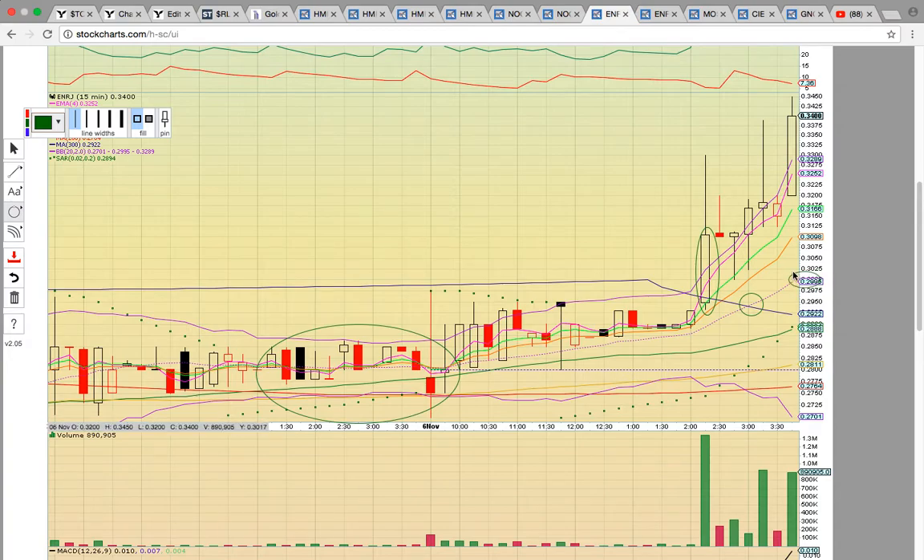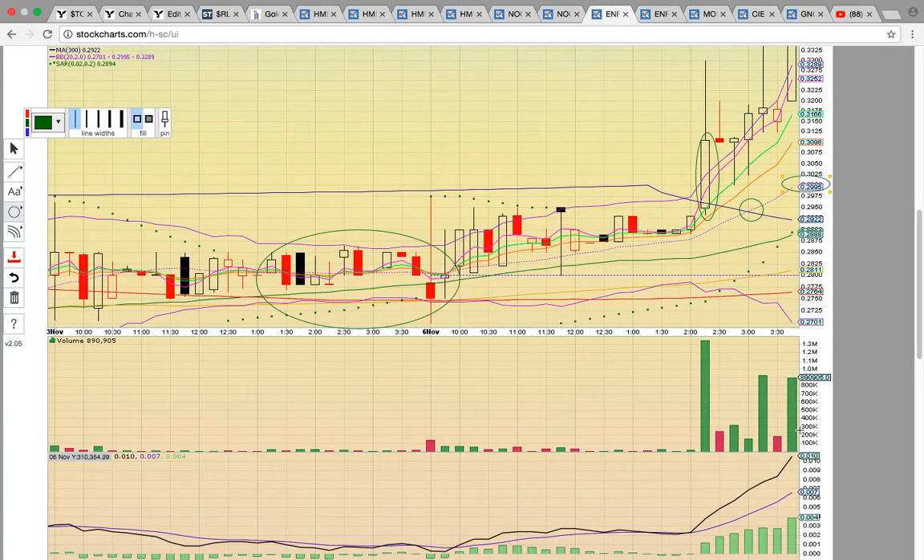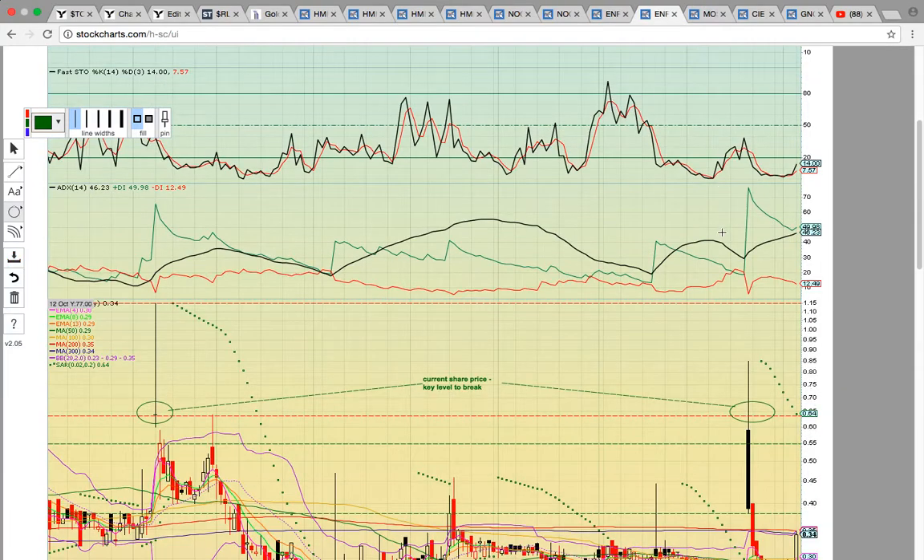As long as this middle Bollinger Band is holding at basically 30 cents, the uptrend is intact. If it drops below, that would signal more consolidation. Notice big volume was pouring into it as it was pushing higher — so this is interesting.